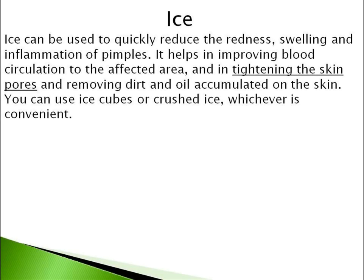Number 7 is Ice. Ice can be used to quickly reduce the redness, swelling and inflammation of pimples. It helps in improving blood circulation to the affected area, and in tightening the skin pores and removing dirt and oil accumulated on the skin. You can use ice cubes or crushed ice, whichever is convenient.